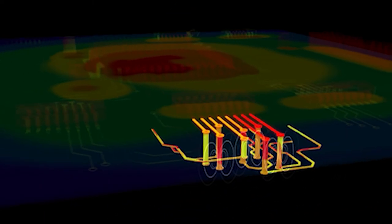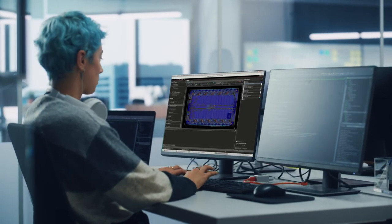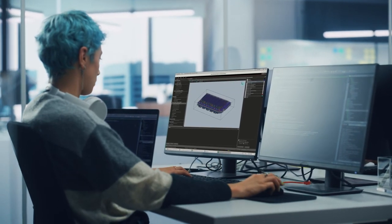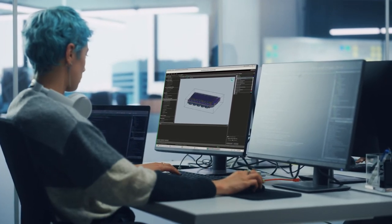Ultrasound is notoriously difficult to design against for these reasons. By leveraging Allegro, Sigrity, and Clarity, we've been able to identify the key design bottlenecks before they become issues in physical hardware.